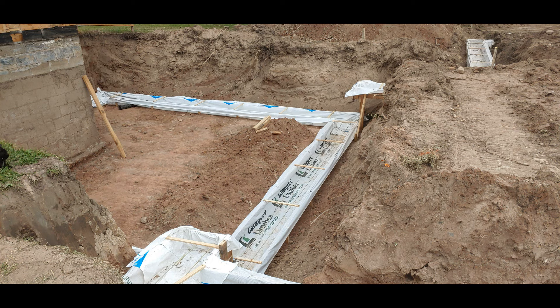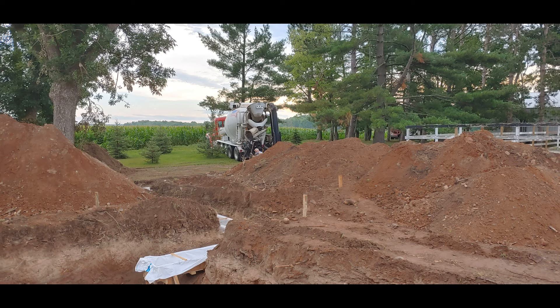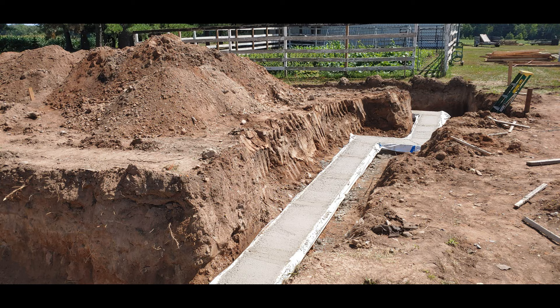We laid house wrap material stapled to the side of the two by fours, and that held the concrete in. You can see the concrete truck there. And here we got all the footings done all the way around the garage and the house basement.